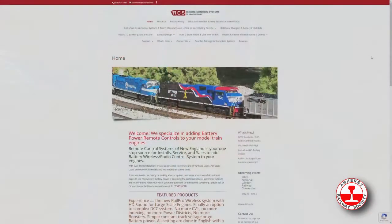We're promising Don we're going to have him on at the next show and tell. But for right now, we're looking at his website. If we go to the landing page and then look down at the directory of exhibitors, we'll head on down to RCS of New England. We're at the homepage, and he says it all right at the beginning: we specialize in adding battery power remote controls to our model train engines.